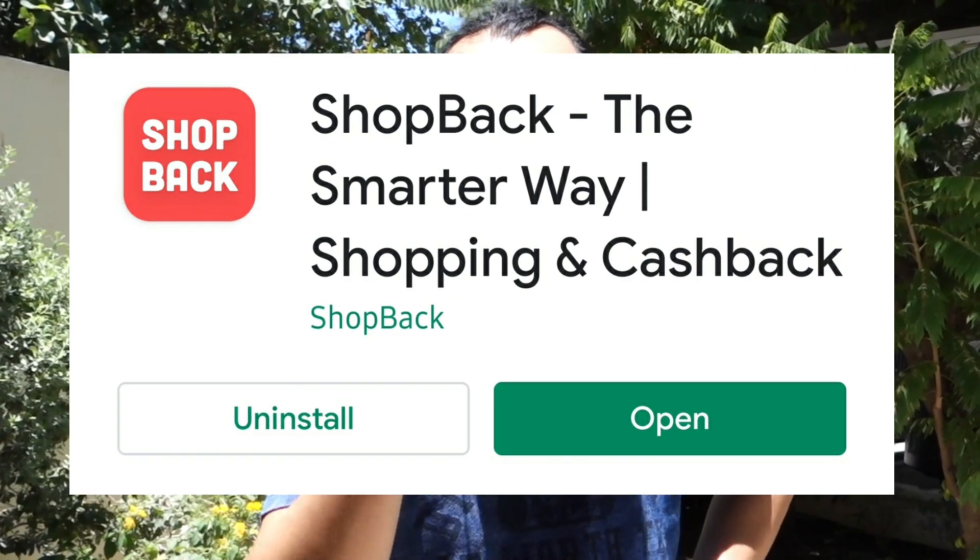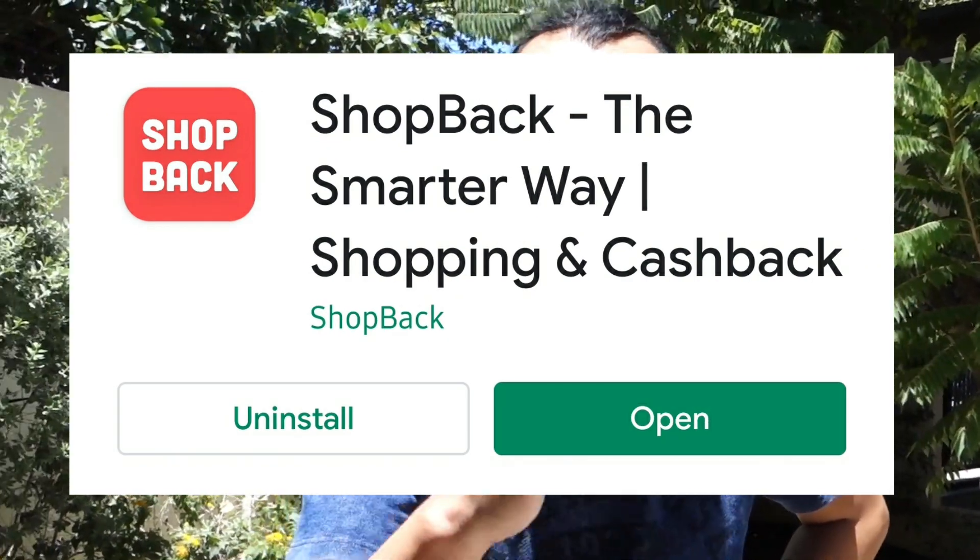What if I tell you there is an application that gives you free money for every online purchase you do? For this video, I will introduce you to an app called ShopBack. It's an application that gives you free money every time you have a successful transaction online.